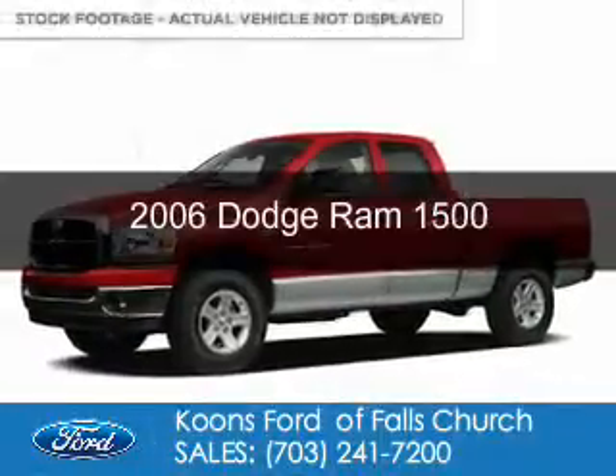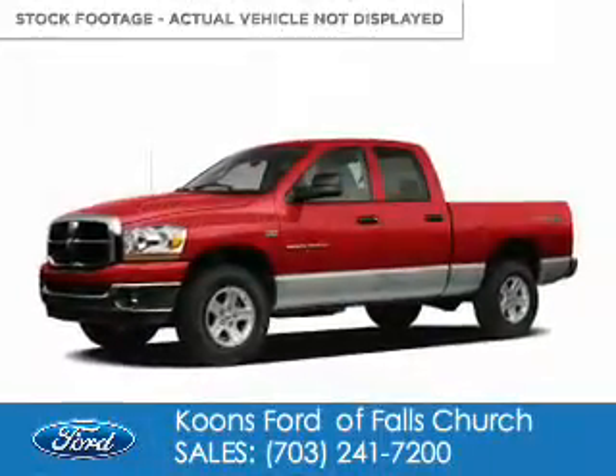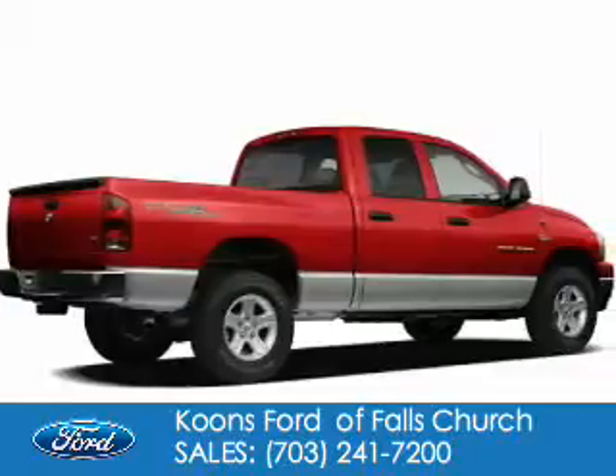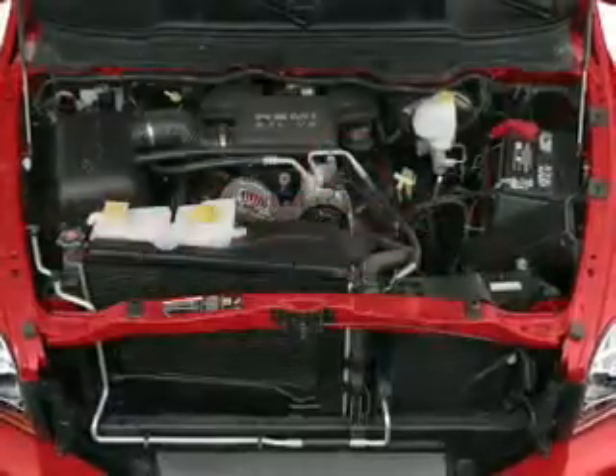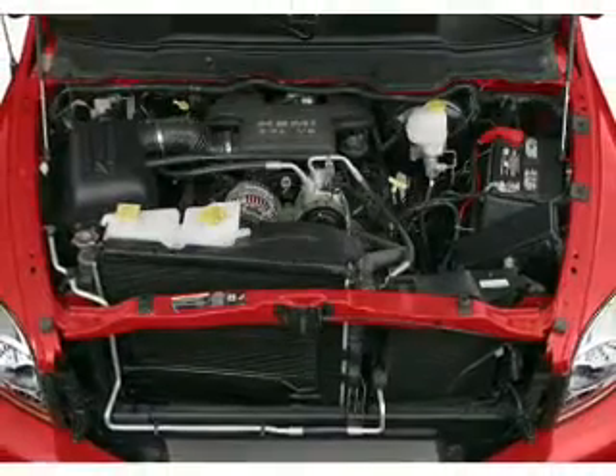This is a used 2006 Dodge Ram 1500 — grab life by the horns. It's powered by rear wheel drive, an 8-cylinder engine, and a 6-speed automatic transmission.